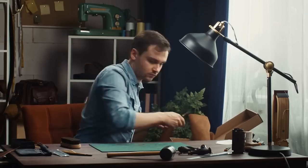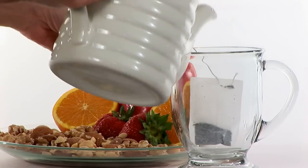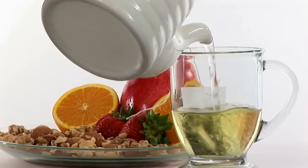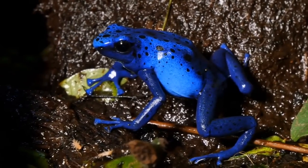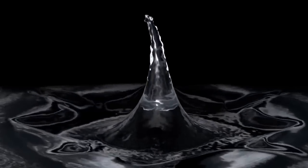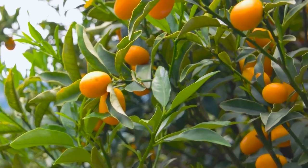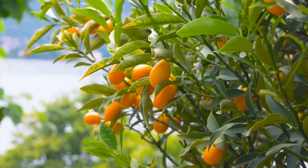Aloe vera is also a great source of vitamins A and C, which can help boost immunity, and it's high in antioxidants that can fight free radicals in your body. To remove the toxins, soak the leaves in water for a few hours until the yellow latex drains out. Then remove the gel and blend it with water for consumption. One tablespoon of gel per day should be sufficient. Store the rest of the leaf in an airtight container for up to a week.